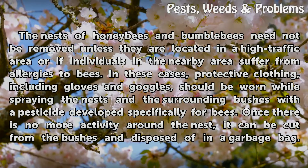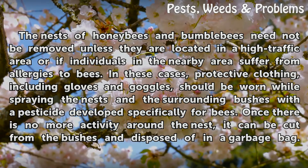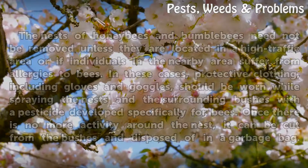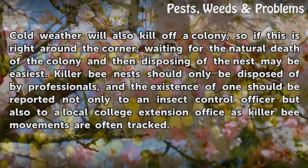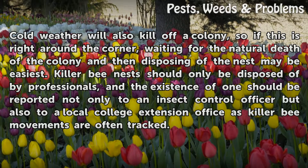In these cases, protective clothing, including gloves and goggles, should be worn while spraying the nests in the surrounding bushes with a pesticide developed specifically for bees. Once there is no more activity around the nest, it can be cut from the bushes and disposed of in a garbage bag. Cold weather will also kill off a colony, so if this is right around the corner, waiting for the natural death of the colony and then disposing of the nest may be easiest.